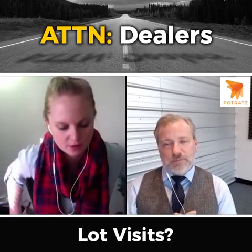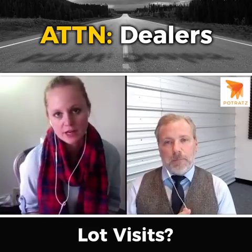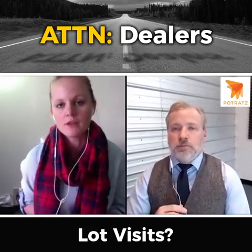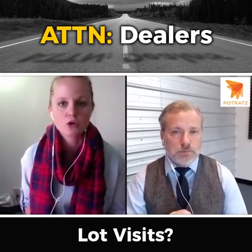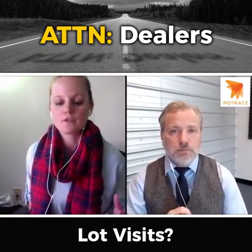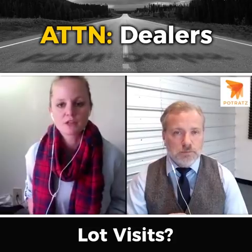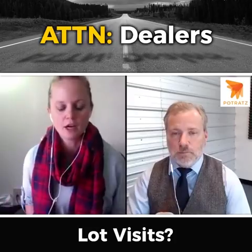So essentially, store visits are conversions that are tracked in our Google Ads account. What that does is if a user clicks your ad and then they visit your store location or your dealer lot, that conversion will show up in your Google Ads account. The way they do that is through a mobile device ID. So if someone clicks the ad on their mobile device and then they visit the lot with that phone in their pocket, it's going to show up as a conversion because they've made that connection between those two actions by that device ID.